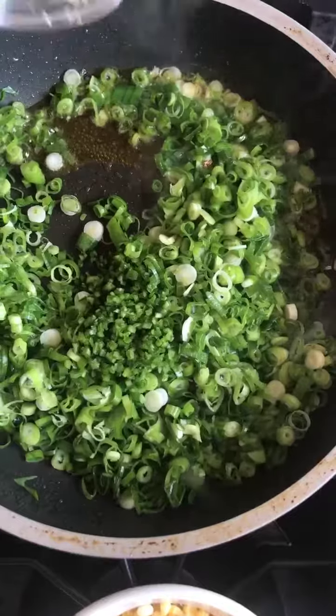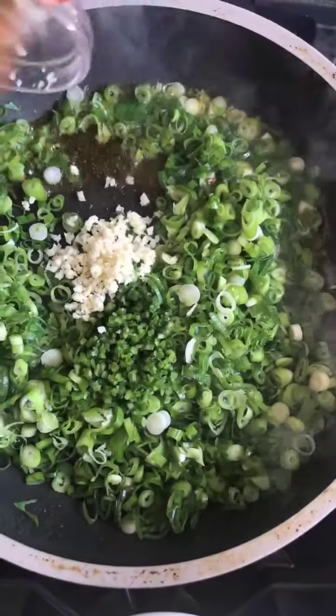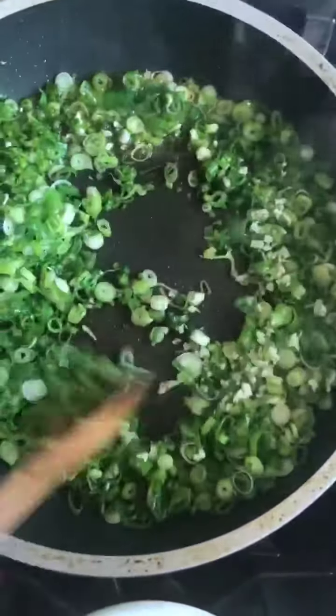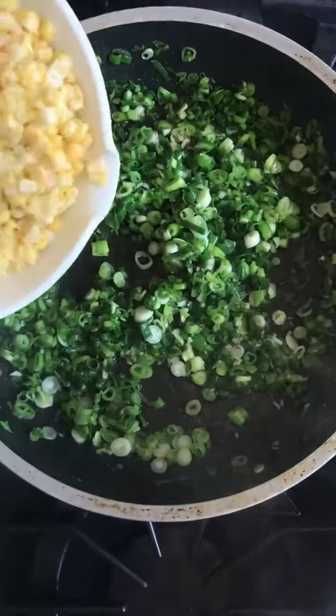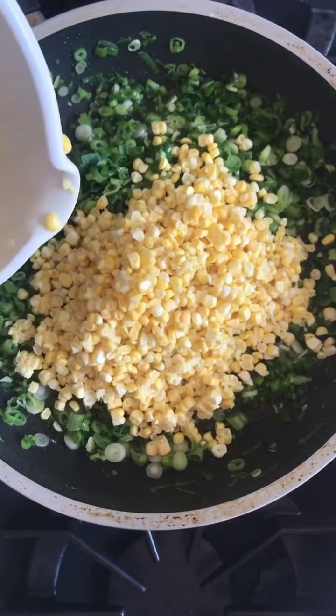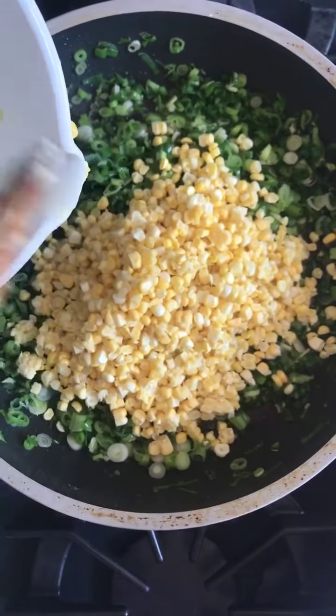Got that going, and let's get the scallions in next — jalapeno or serrano pepper and garlic. You can just smash the garlic if you don't have time. Let's get that all mixed up. You're probably thinking, oh my gosh, that's so much green onion, but when you add it all together with the corn and the shrimp, it's not. Feel free to change it up and add shallots or onions or something else.